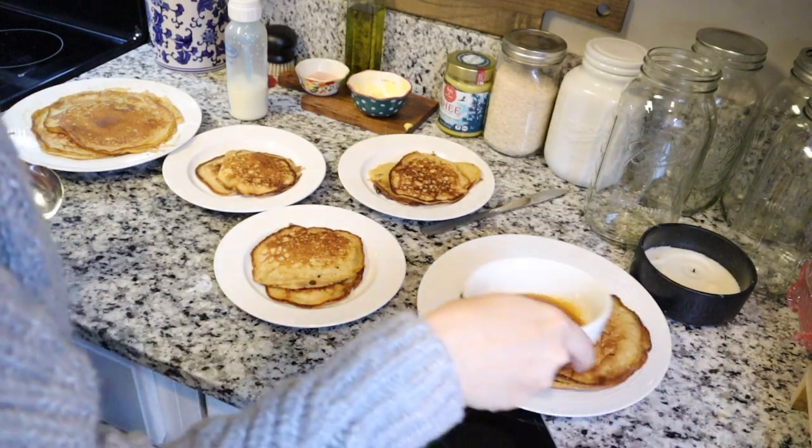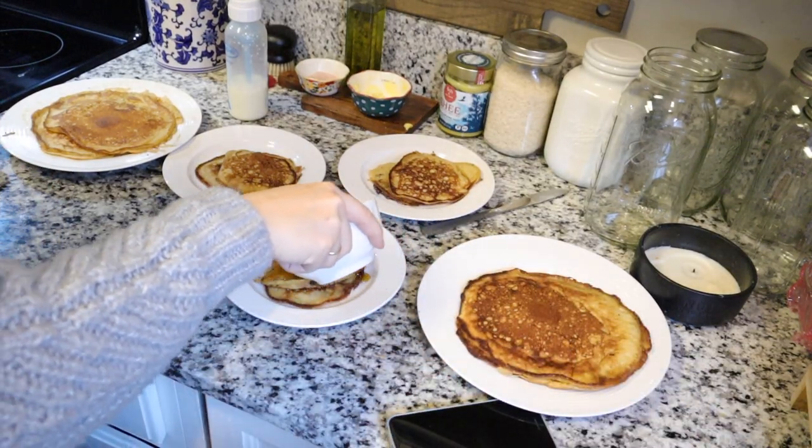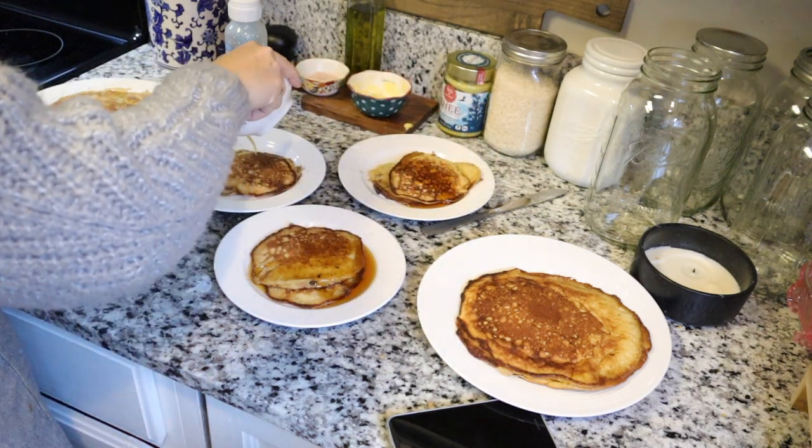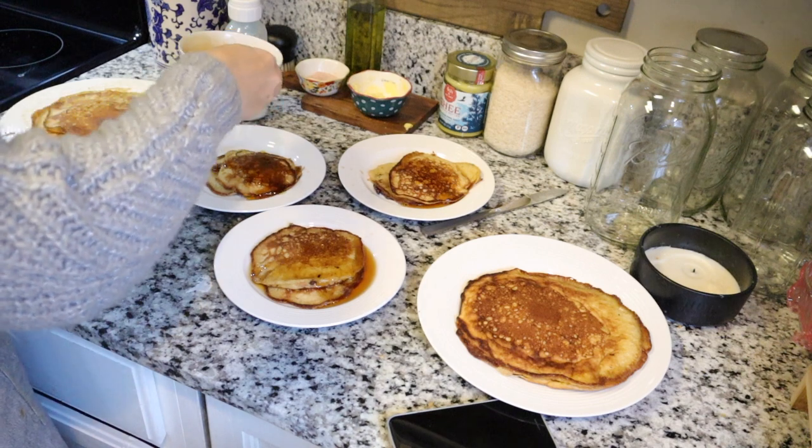Once all of our pancakes were done, I topped them with some organic maple syrup — probably a little bit too much — and served them up for everyone. This was a really delicious breakfast.